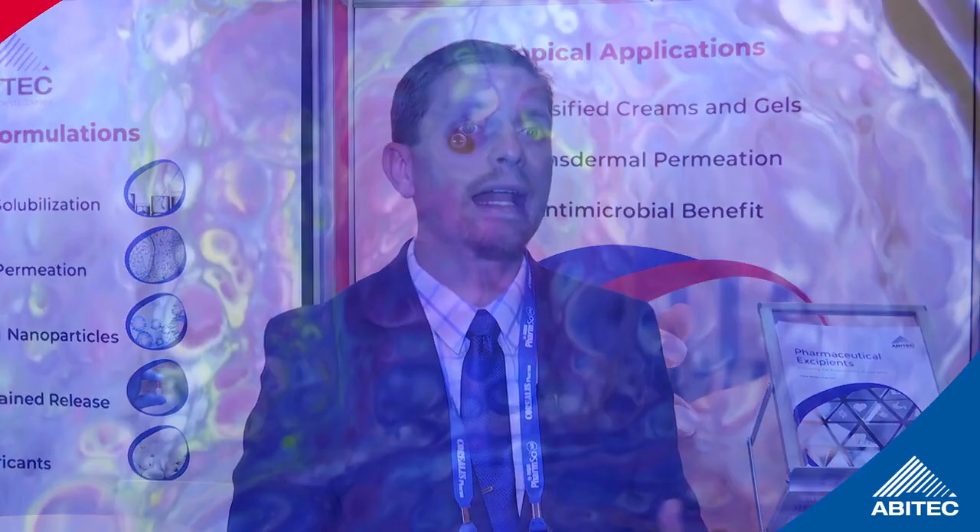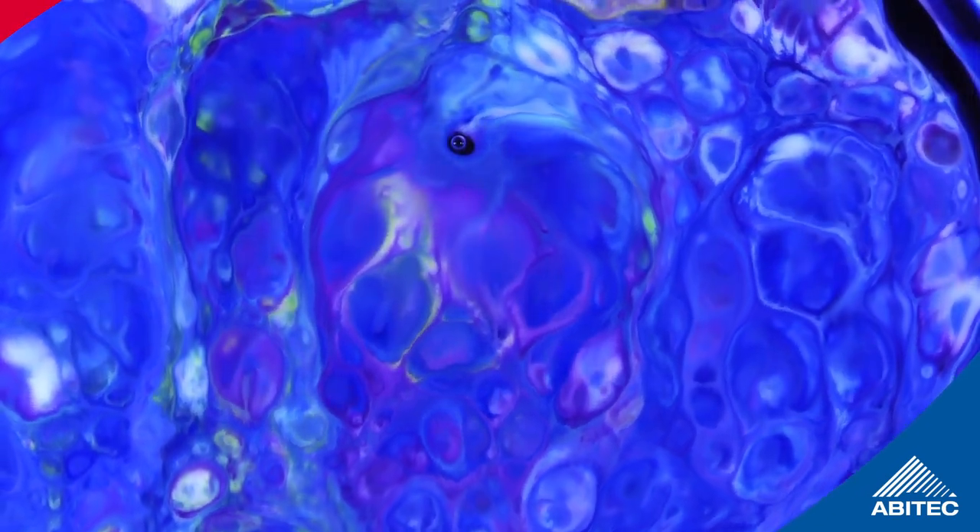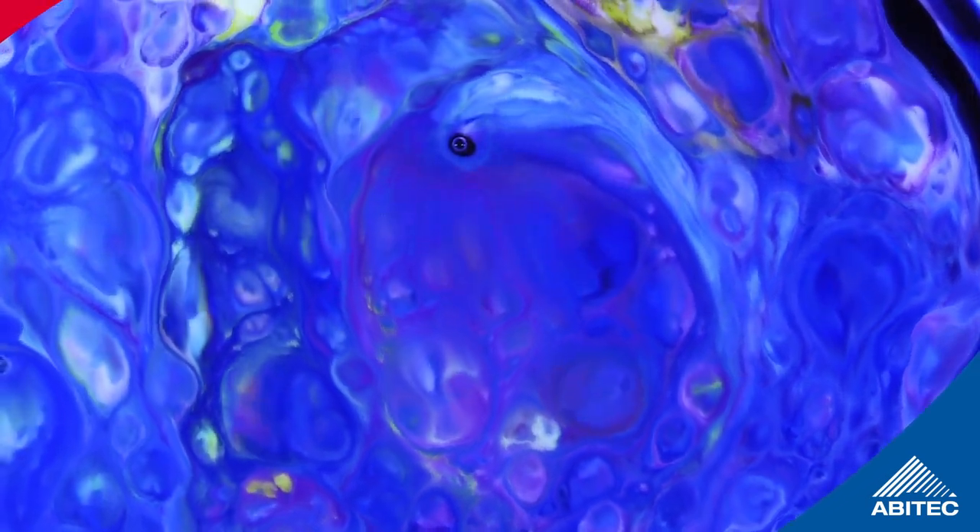Avotec is committed to the advancement of lipid-based drug delivery systems. With the ever-increasing popularity of biologics, Avotec realizes that lipids can overcome many of the challenges biologics face when being dosed orally. Consequently, Avotec is developing lipids that can enhance caprylate and caprate-mediated permeation in the intestine via the paracellular route.